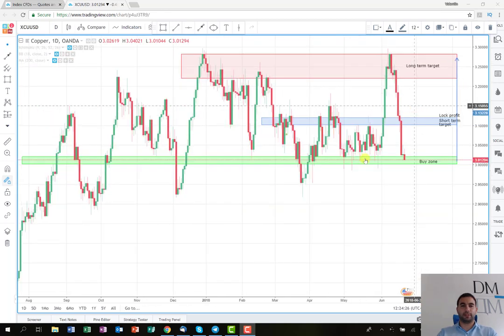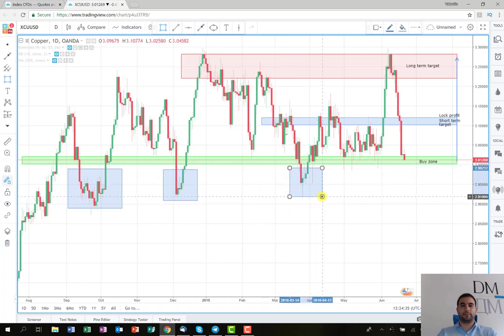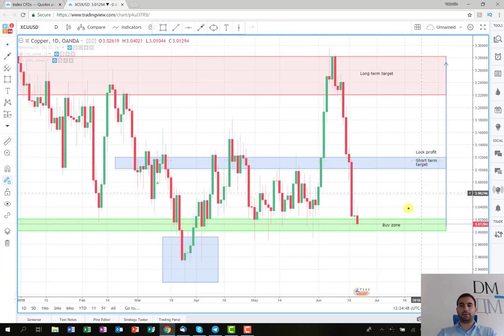The price has broken this support level several times before, as you can see here and also here, but this really depends on the selling pressure which is pushing the price. In my opinion, now it's kind of exhausted — as you can see, it's starting to make small candles here. So in my opinion, if there is something like consolidation here, or even if it makes a green doji into the buy zone, this will be my signal to enter into a long position.